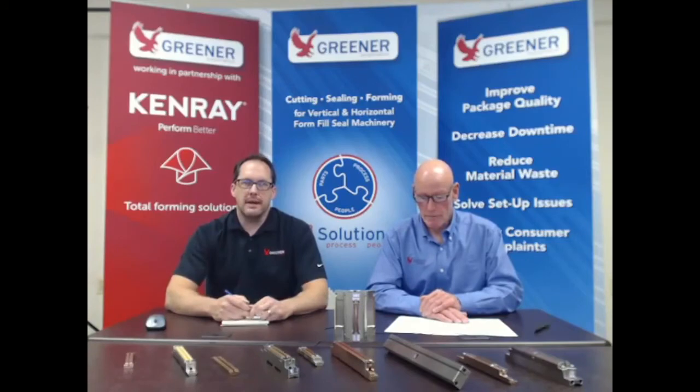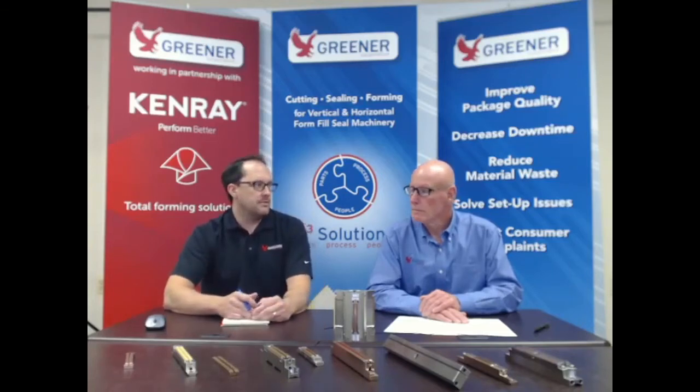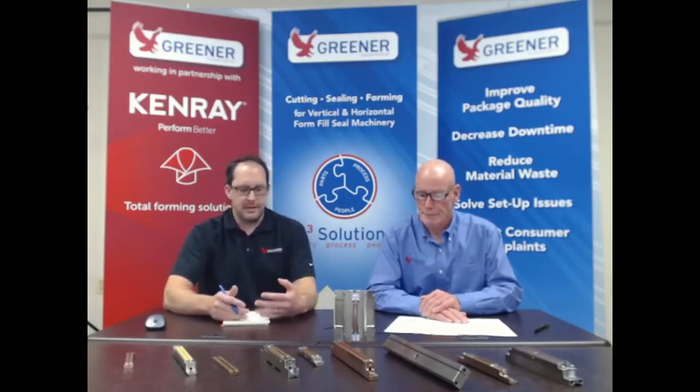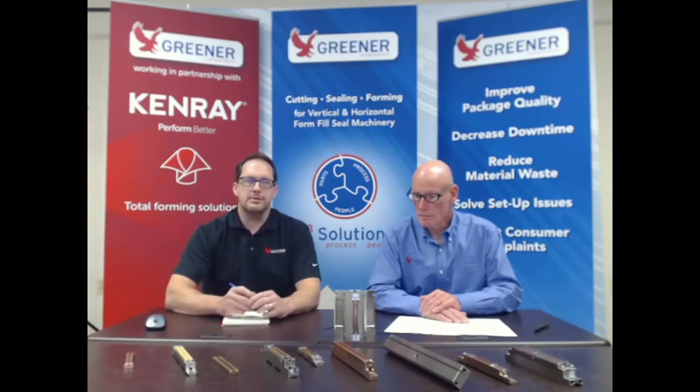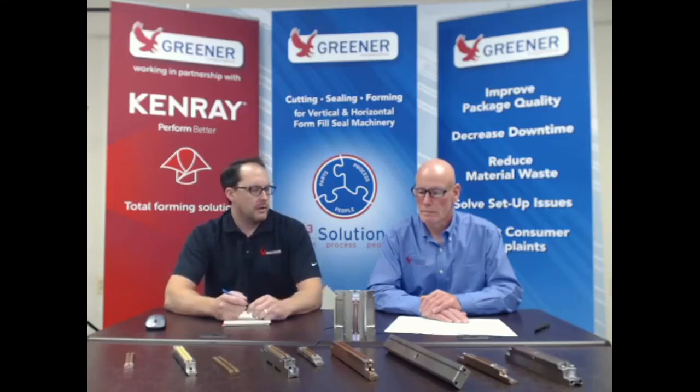Which brings us to our next category, which is training. Even when we've talked about the two offerings prior, a lot of it comes down to filling that knowledge gap and education. So all roads kind of lead to training. We have many different offerings for training and many different forms of delivery for that. Mark can further explain, since he spends quite a bit of time doing just this.